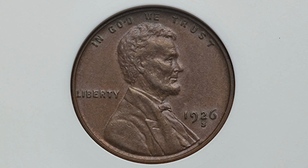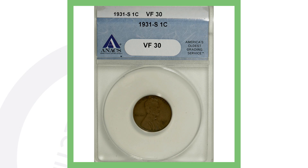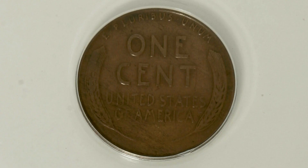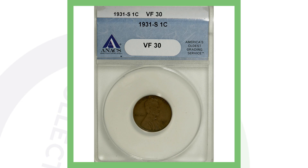Next up is the 1926-S San Francisco minted Lincoln penny. They only made 4.5 million of these coins, and this penny sold for a little over $110. Moving right along to a 1931-S Lincoln penny — this is very valuable because they only produced 866,000 of these pennies. It's an extremely rare key-date penny with very low mintage. This particular example is not in a very high grade, so it sold for a little over $115.